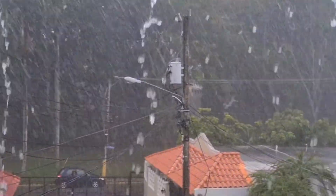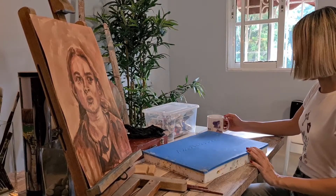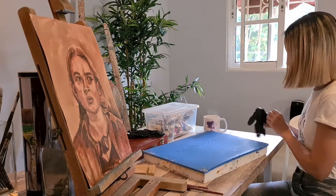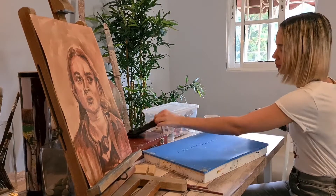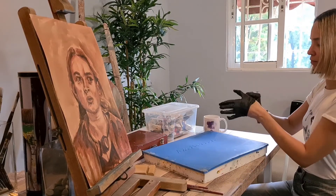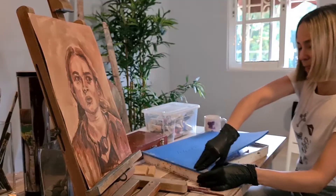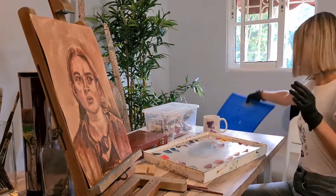Here we are again — the day after. It's a rainy day. I really enjoy rainy days at home; it gets me in the mood to paint. And I'm so happy to have all the colors ready to start painting.